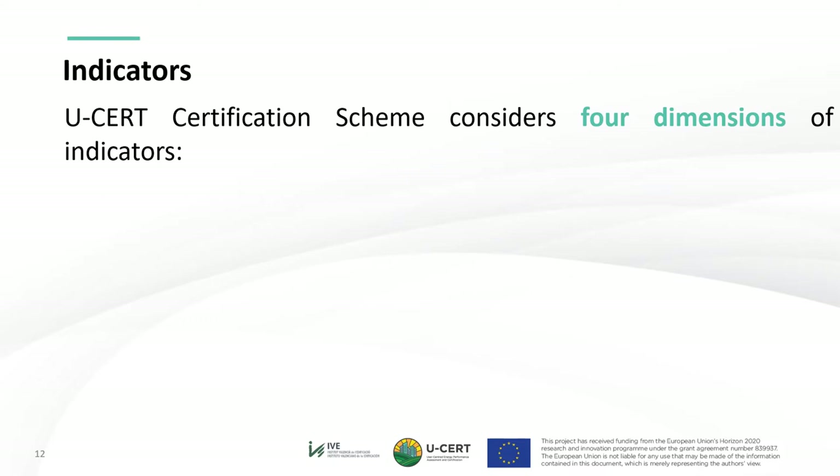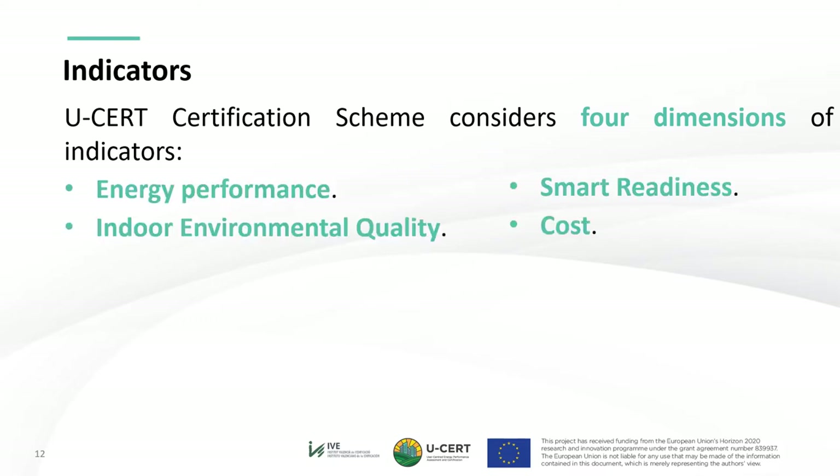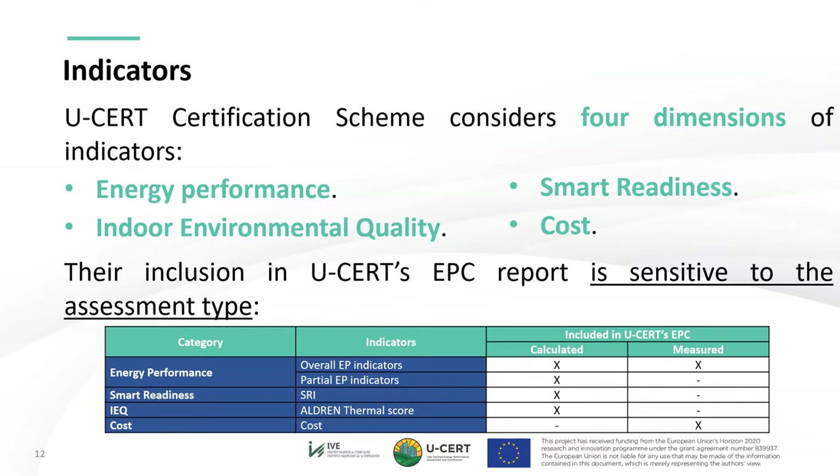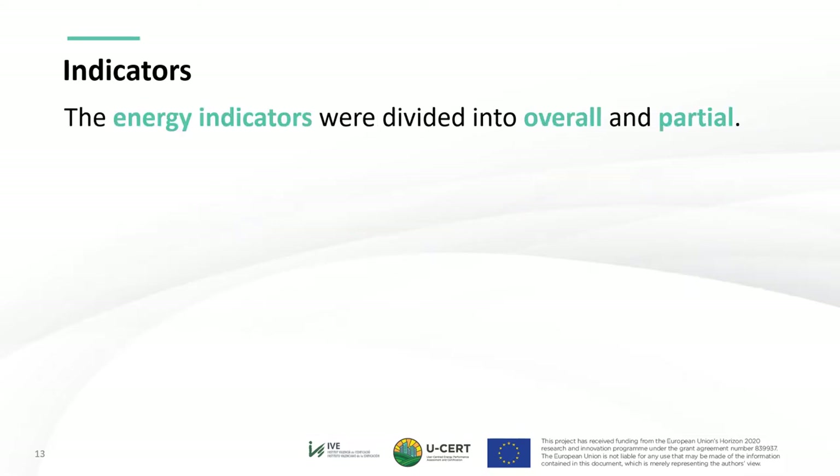The USER certification scheme considers four dimensions of indicators: energy performance, smart readiness, indoor environmental quality, and cost. Their inclusion in the USER EPC report is sensitive to the assessment type. The calculated assessment contains almost every indicator, except for the cost, which is considered meaningless unless the assessment is performed under tailored rather than standardized conditions. For the measured assessment, which holds the benefit of being more straightforward, the indicators not listed as included could be implemented on a voluntary basis. The energy indicators were divided into overall and partial.